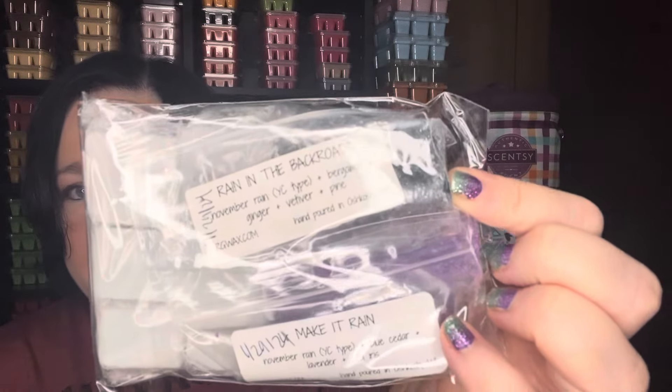These two are definitely going to be bathroom scents — from Rose Girls, Rain in the Back Roads and Make It Rain. I got these from Kahula, who does a big sampler box. It's really good to get that sampler once because you get all these different types of scents in smaller quantities — you get like four to six cut-up melters — and it lets you test different waxes to see what you like, so you know for future purchases which ones to go with.